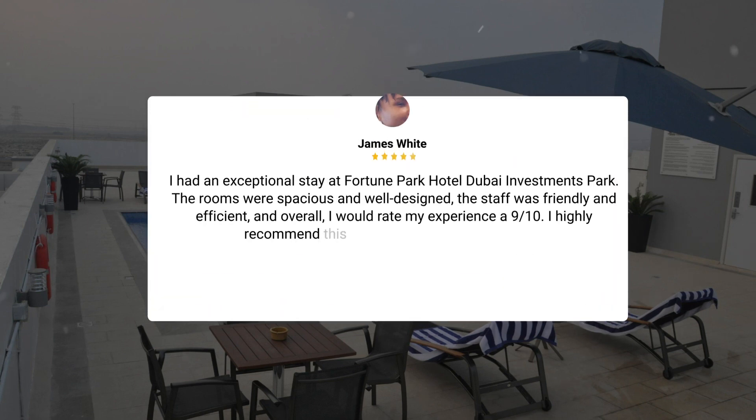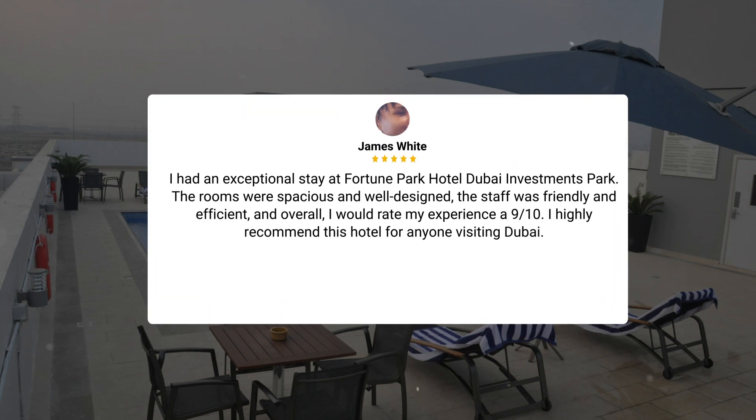I had an exceptional stay at Fortune Park Hotel Dubai Investments Park. The rooms were spacious and well-designed. The staff was friendly and efficient, and overall, I would rate my experience a 9 out of 10. I highly recommend this hotel for anyone visiting Dubai.